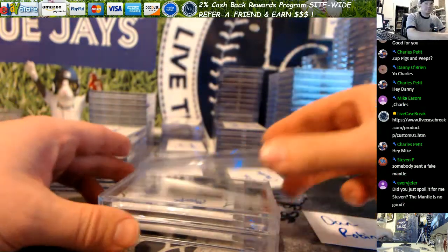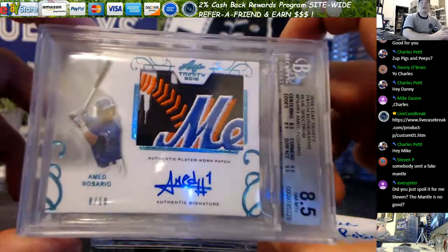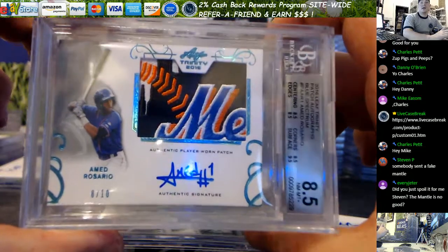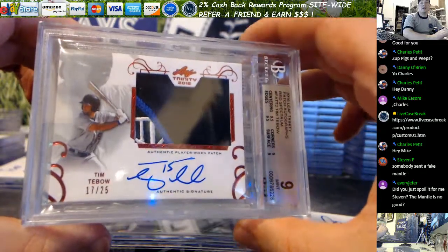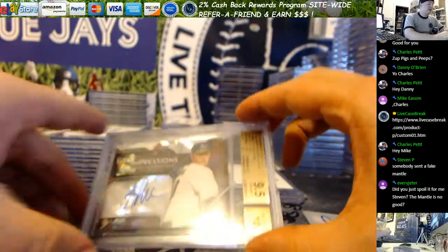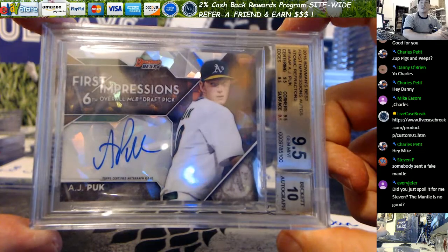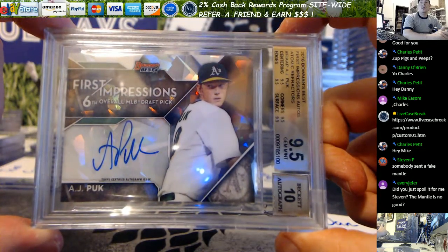Dan R, you've got an Ahmed that scored an A5 — tough grade on that. And the Timmy Tebow got a 9. So you have those two, Dan. And the AJ Puck Atomic out of 25 — that gemmed. Nice gold label.